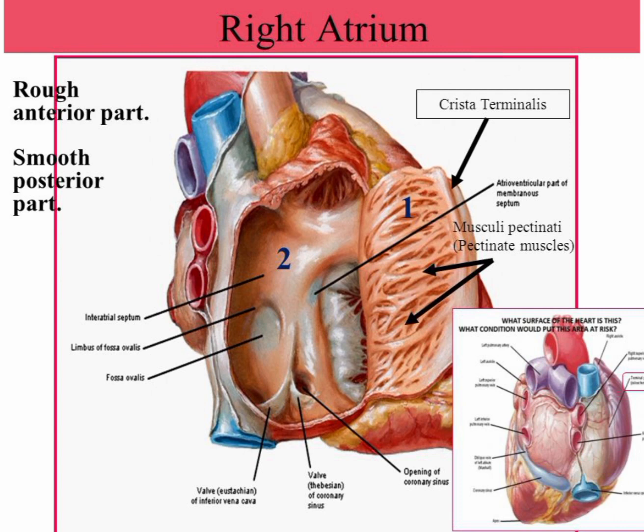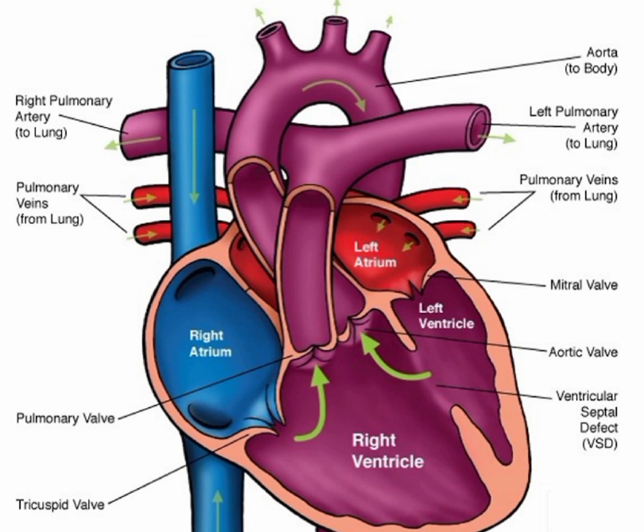Overall, the right atrium plays a crucial role in ensuring adequate oxygenation and circulation of the blood throughout the body. The right ventricle is one of the four chambers of the human heart that receives deoxygenated blood from the right atrium and pumps it to the pulmonary circulation, which supplies the blood to the lungs for oxygenation. Its main function is to generate low-pressure contractions that push the blood through the pulmonary valve and into the pulmonary artery, which then carries the blood to the lungs for oxygenation.